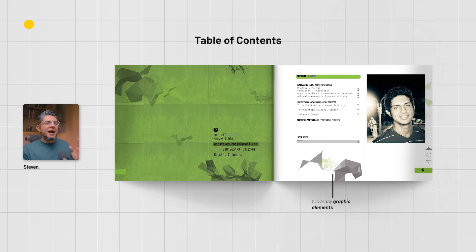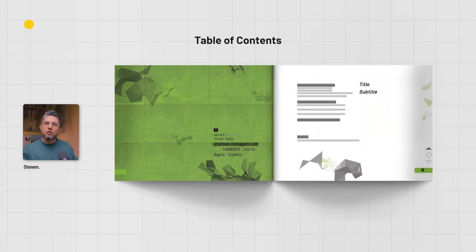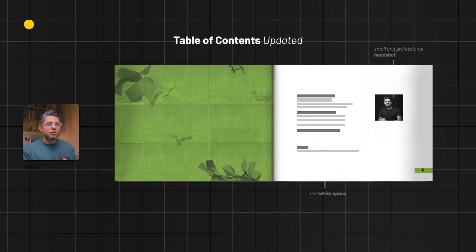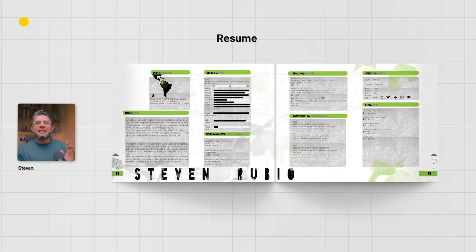I really like how I tried to structure the table of contents — there was an intention to have a clear hierarchy of title, subtitle, and content. The bad thing is there are no professional projects since I was still in school. For just a few items like basic info, CV, and three projects, there was really no need for the same page number layout. Today I would have simplified it much more and not used so many figure overlays and geometric brushes.